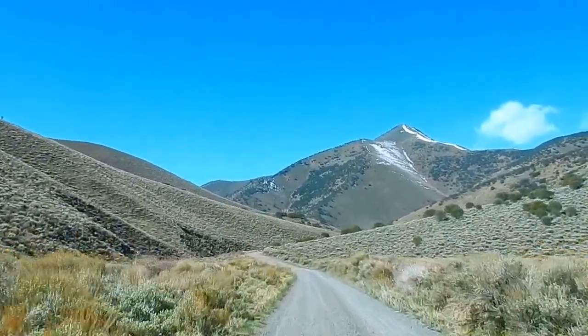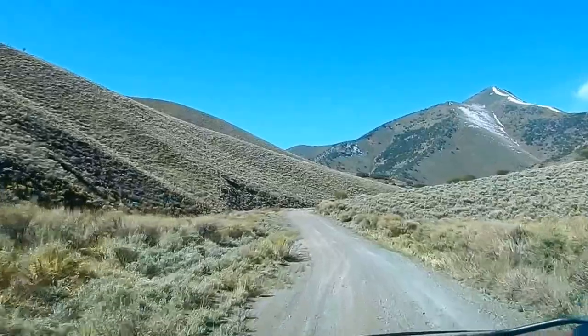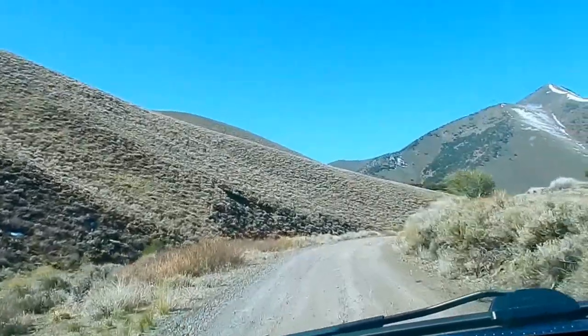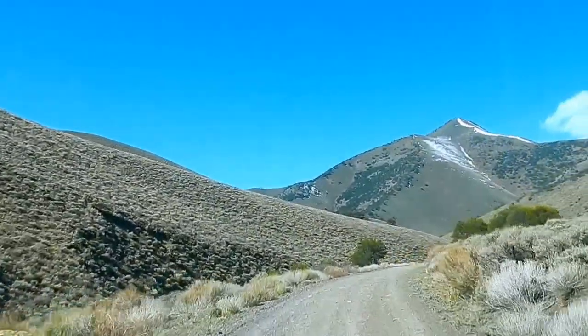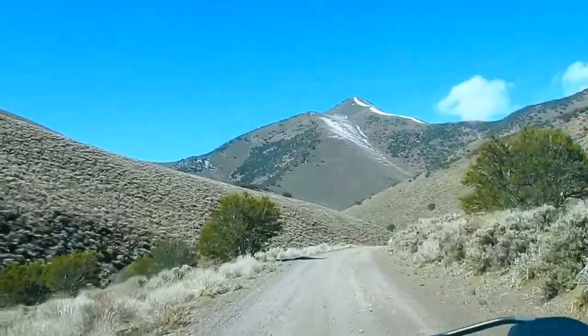We went to the summit and we went down, and now we're back at the bottom of this canyon. It's smooth rolling. The road's softer and better on the tires. These are old wagon roads, and they're in much better shape than other counties in Nevada — other counties just have boulders on the road.